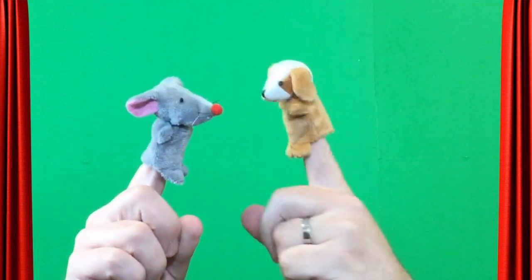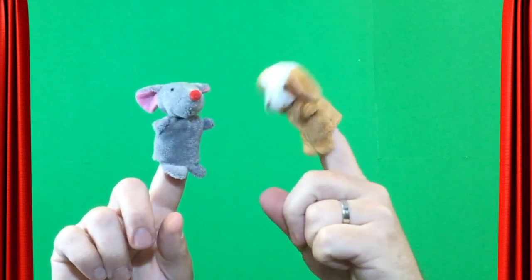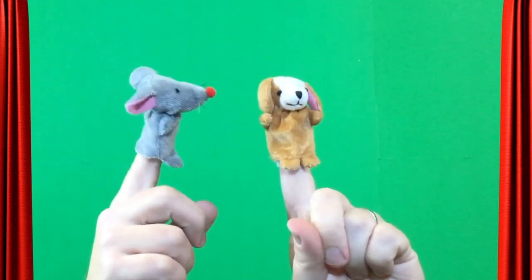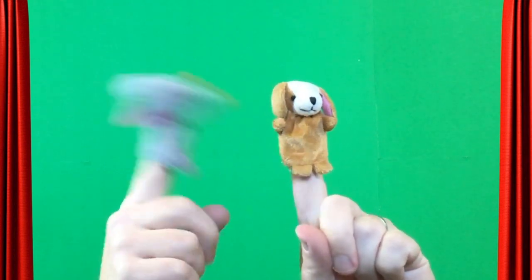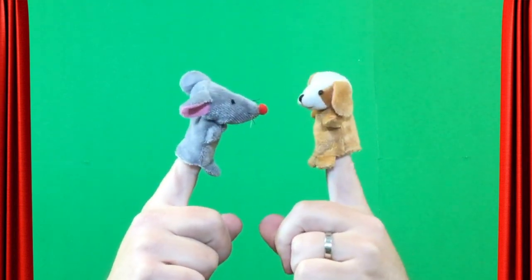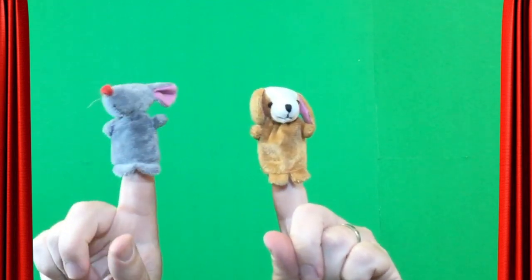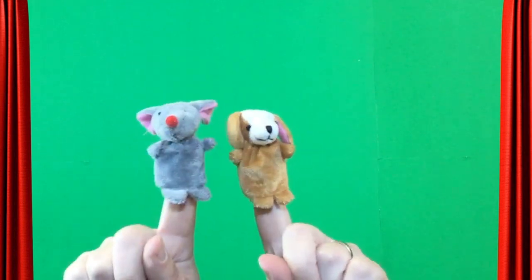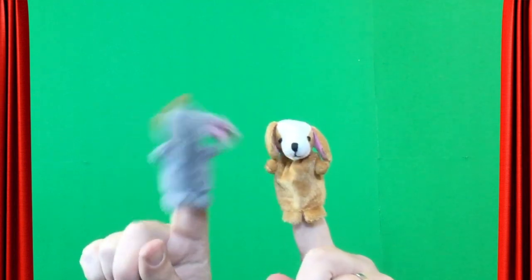Hey Dog! Do you want to hear a secret? I would love to hear a secret! Okay, here it is: Oink. A squeak. A quack. A boing boing. What? That's amazing! Tell that to me again. Oink. A squeak. A quack. A boing boing. Boing boing! Pass it on. Okay!